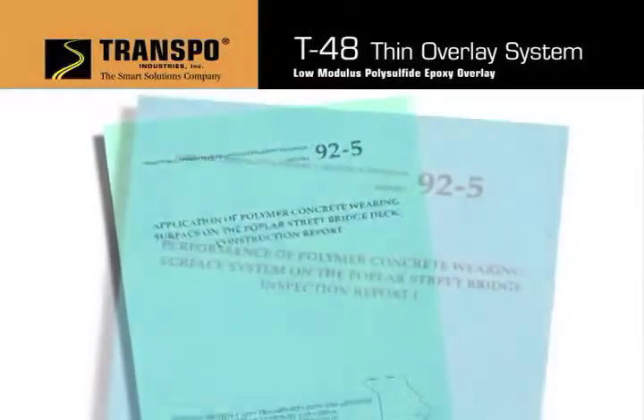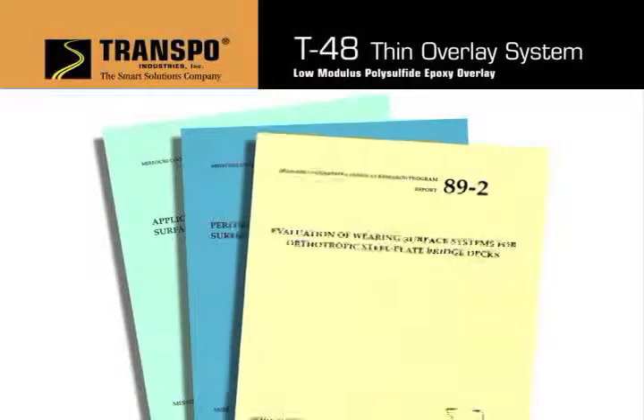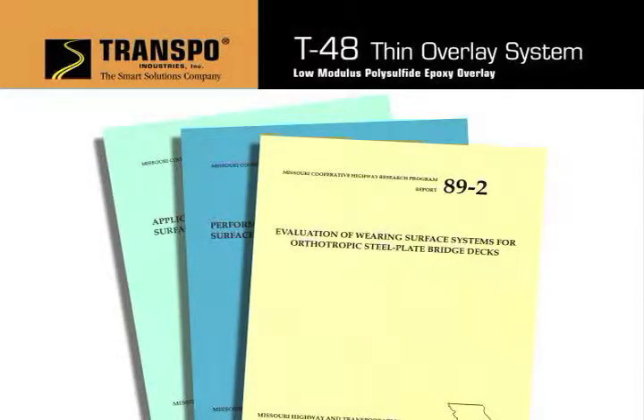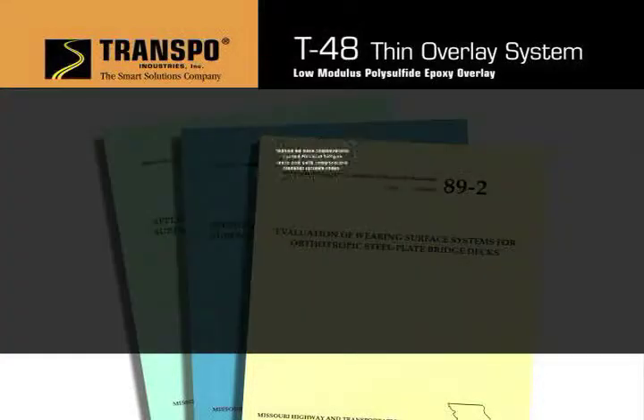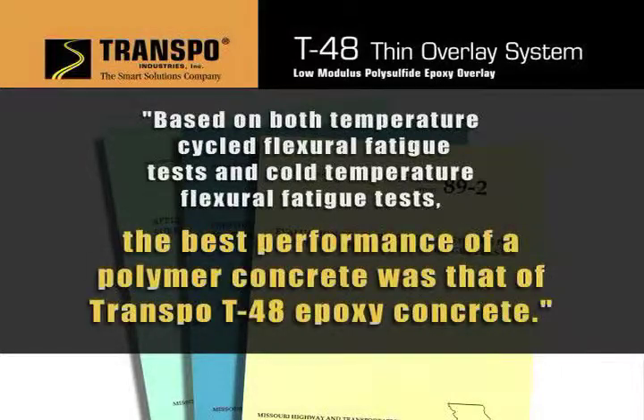Transpo's T48 has a long history of development and testing. Extensive field and lab testing programs were sponsored by both the Illinois and Missouri Departments of Transportation and by the University of Missouri. When compared to other polymer systems available, based on both temperature-cycled flexural fatigue tests and cold-temperature flexural fatigue tests, the best performance of a polymer concrete was that of Transpo T48 epoxy concrete.